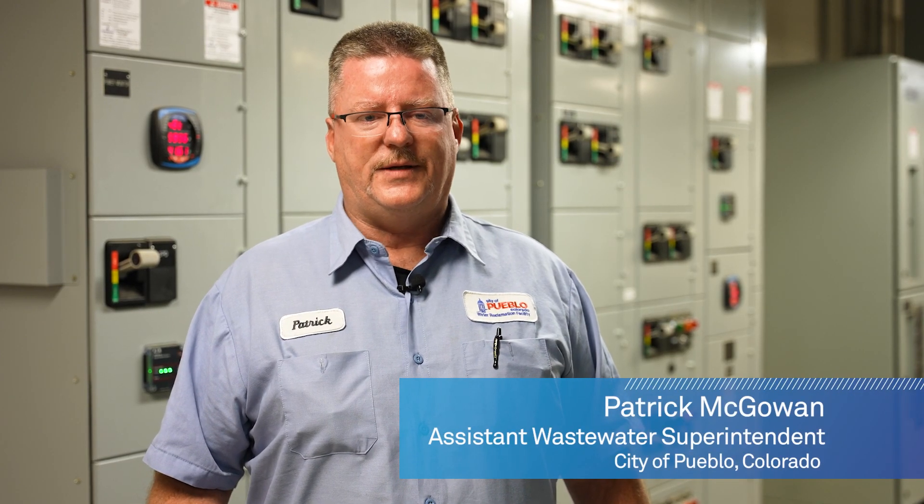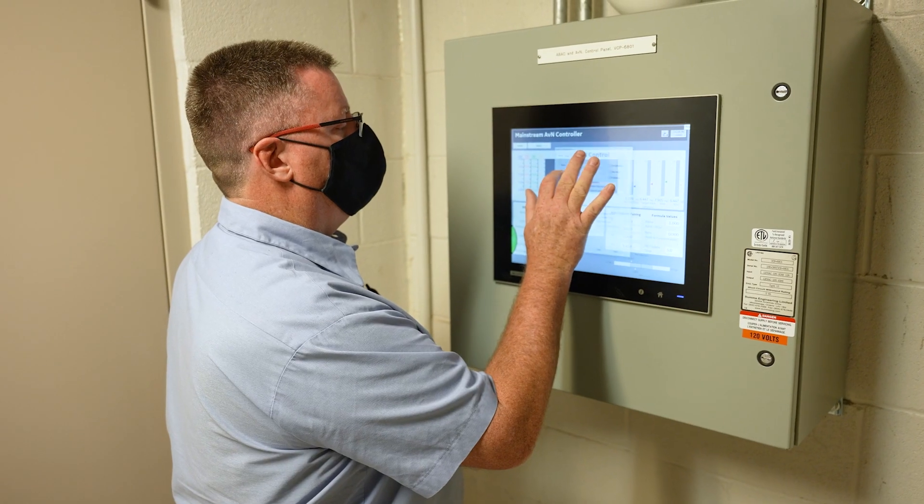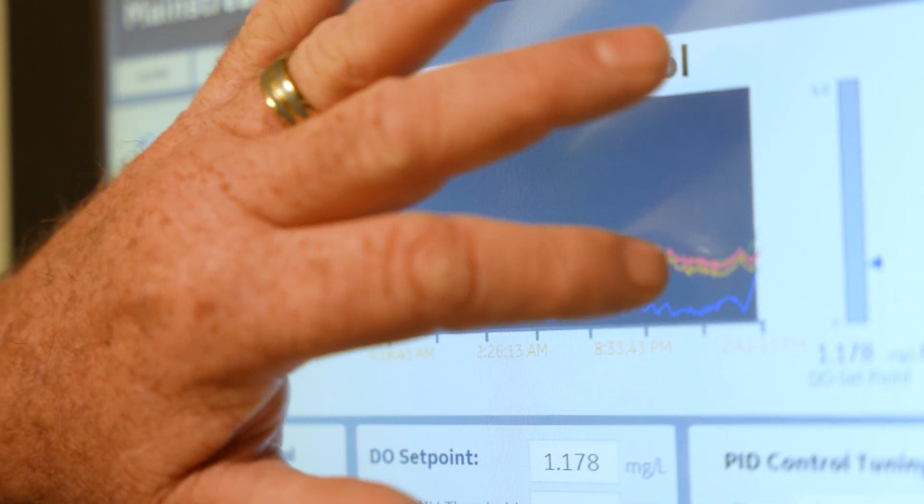Actually being able to operate the solution is fun. You can go to the SCADA and look at the ammonia versus NOx control, and you can see how the ammonia and NOx come together and dance to that inflection point where you know the ammonia and NOx are as close to a one-to-one ratio as they can get, and as it varies, it always works back to that.